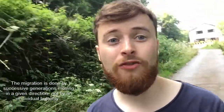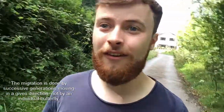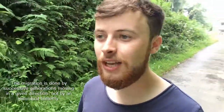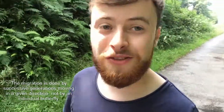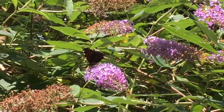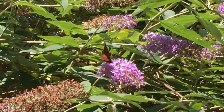In the spring they'll arrive in the UK, then in the autumn they'll leave again. They actually travel an incredible distance — from North Africa all the way up to the Arctic Circle, so that's a round trip of about 9,000 miles.